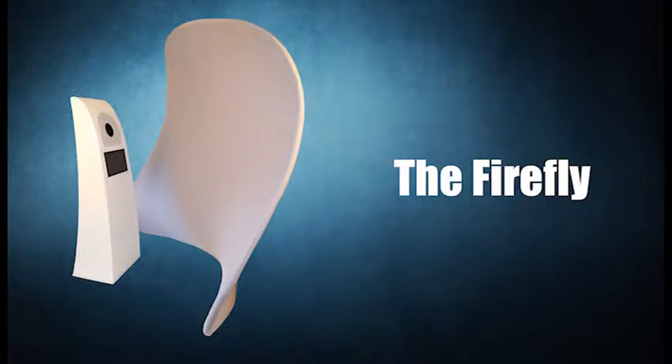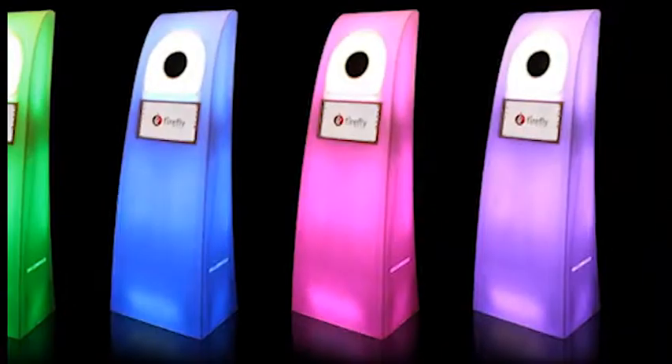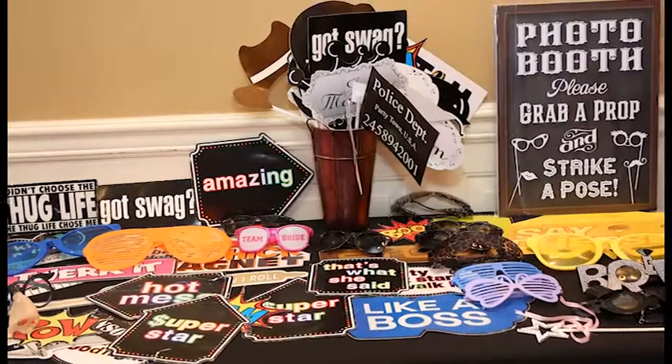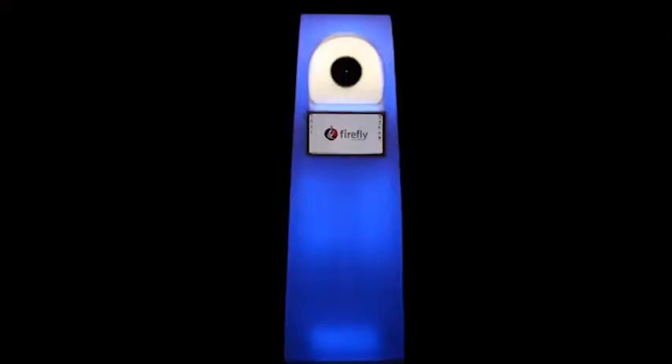The newest addition to our photo booth business is the Firefly. The Firefly is an open-air photo booth, which simply means there is no enclosure. This booth has a futuristic look and design and will bring pizzazz to any event. The Firefly travels with a nice selection of props, one operator, and can hold two to eight guests.